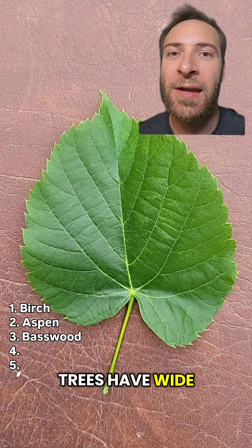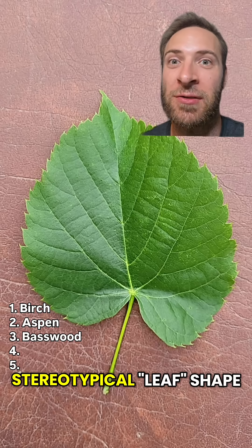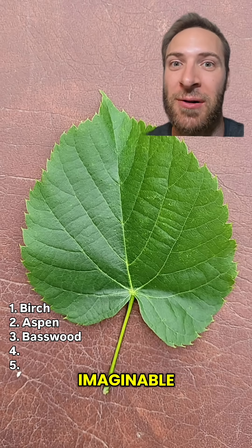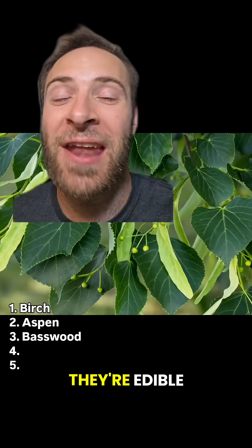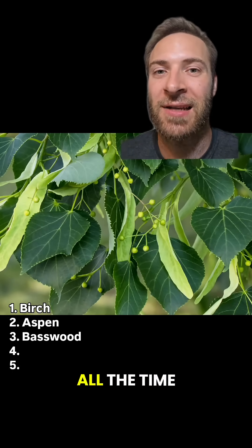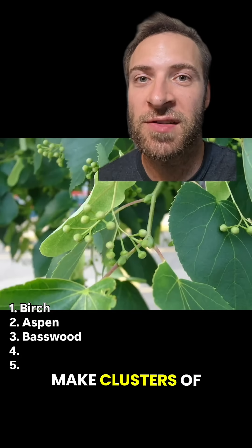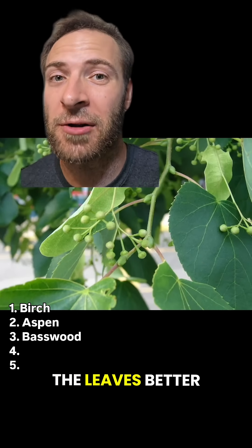Basswood or linden trees have wide, heart-shaped leaves. To me, they look like the most basic, stereotypical leaf shape imaginable. Older leaves can turn a deep, dark green. And the best part? They're edible — especially younger leaves. They taste like green beans. I eat them all the time. Basswoods and lindens make clusters of seeds that look like small, green berries. They're technically edible, but I like the leaves better.